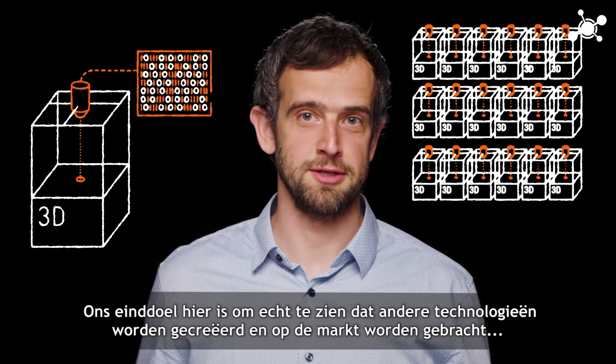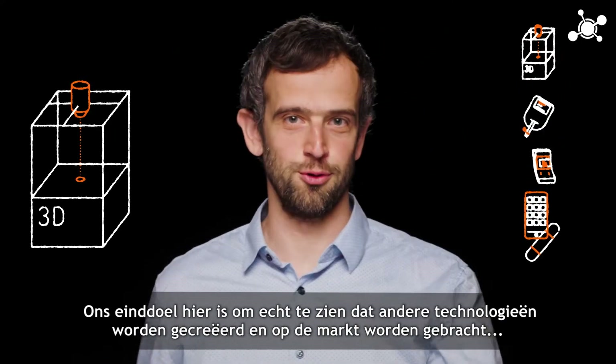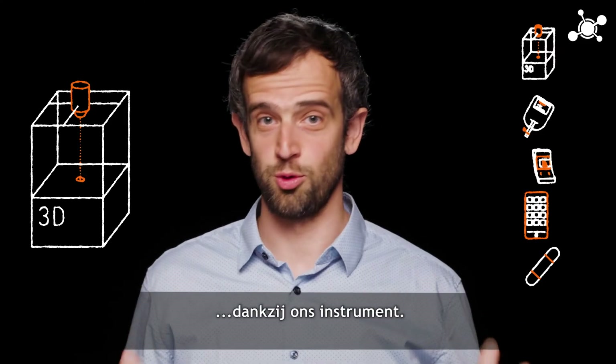Our end goal is to really see other technologies being created and brought to the market thanks to our instruments.